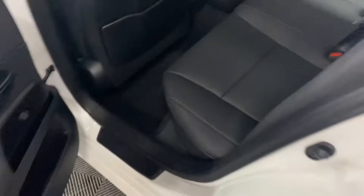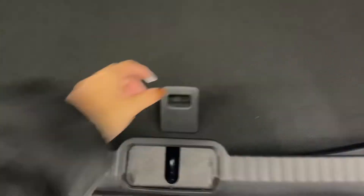Heading into the rear seats, you have your cup holders and armrests in the middle. And in the rear trunk, you have plenty of space with your spare tire below and a manual closing trunk.